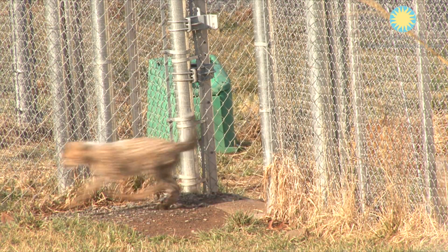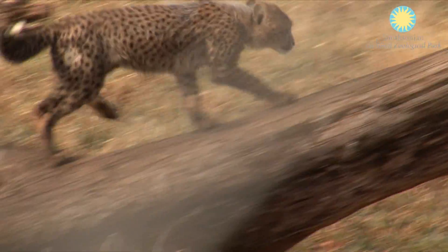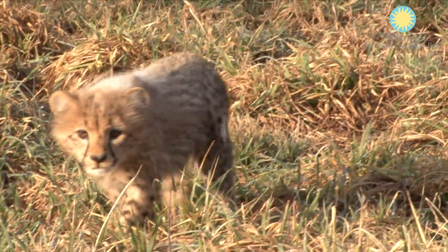The cheetah cubs have been out in the large yard with mom for about a month now and they are doing very well, getting agile, climbing the stump and mound, checking things out, and seeing other adult cheetahs in the pens next door.